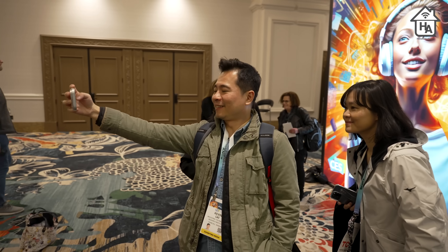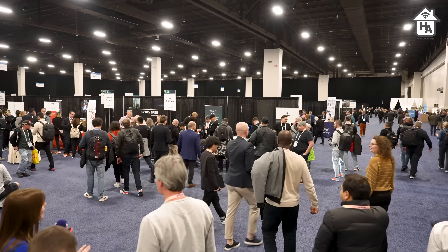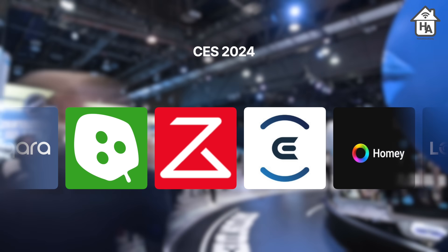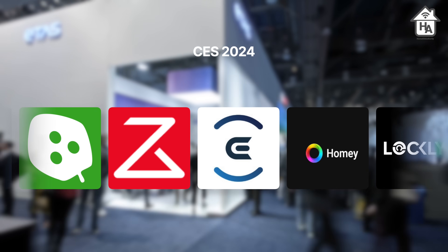Let's dive into all that is connected homes and discover the marvels unveiled at CES 2024 for Apple Home. In this video I'm going to cover announcements from Aqara, Roborock, Lockey, Nanoleaf, Homey Pro, Ecovax, and new tech, so keep watching to find out more.